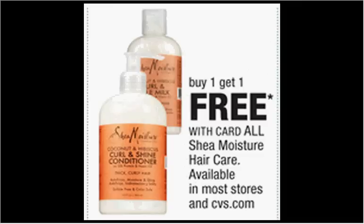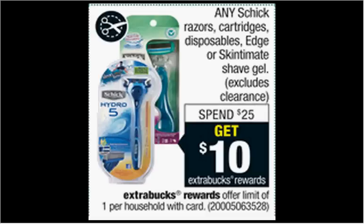The Shea Moisture Hair Care is on sale — buy one, get one free. The Coconut and Hibiscus Curling Style for thick curly hair, the 8 ounce, is $5.99 regularly. So it's like getting it for $2.99.